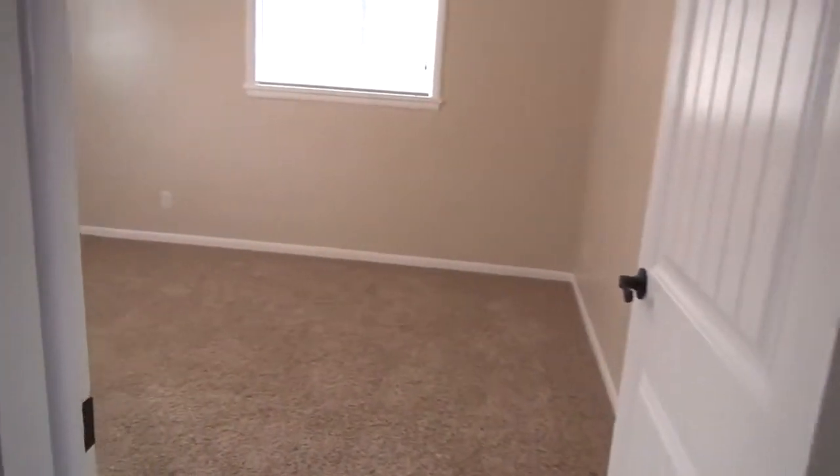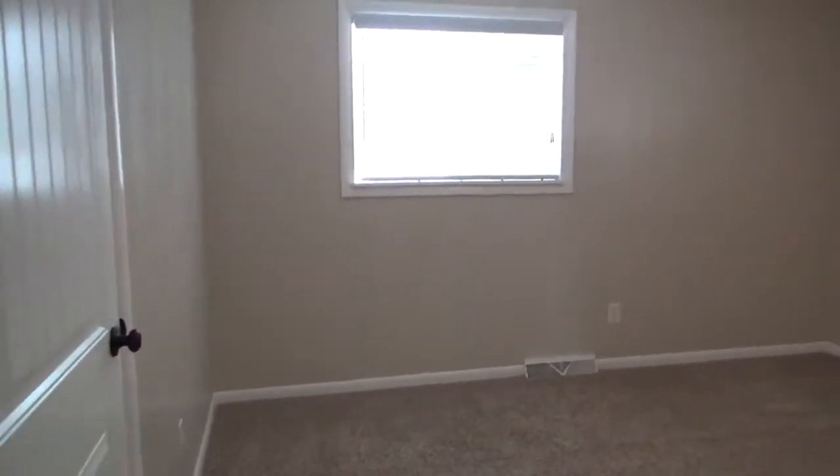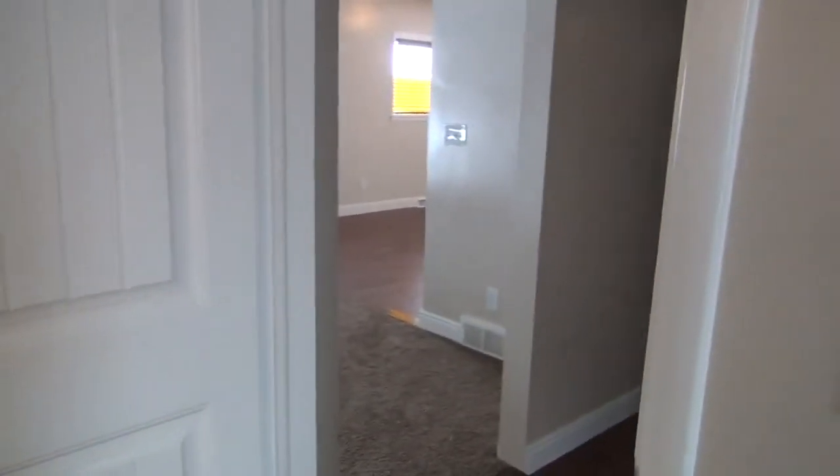And here's the last bedroom. All the bedrooms are quite nicely sized, and there's the closet. This is 850 Jefferson with Idaho Falls Rentals. You can find this listing and all of our other listings at bmgrent.com.